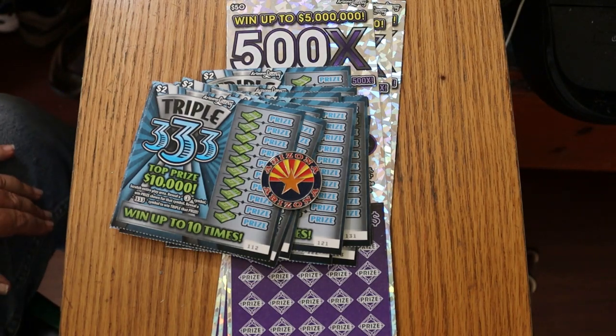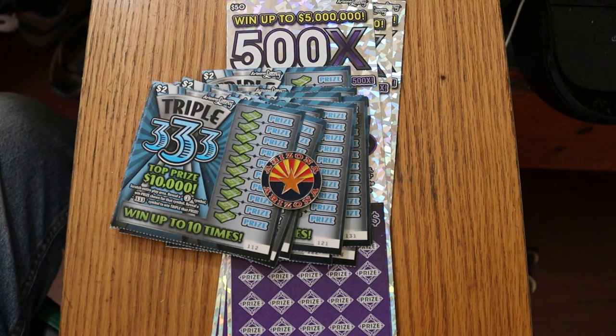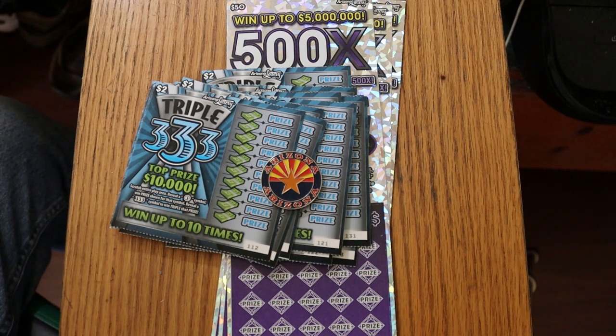What's up, YouTube? AZ Scratchers with a not-so-little session, a pretty good-sized one actually. Today we're going for extremes. The $2, the new $2 Triple 3-3-3, Arizona Lottery's newest $2 scratcher, where all you're doing is looking for threes or triple threes to win triple the prize or just the prize.